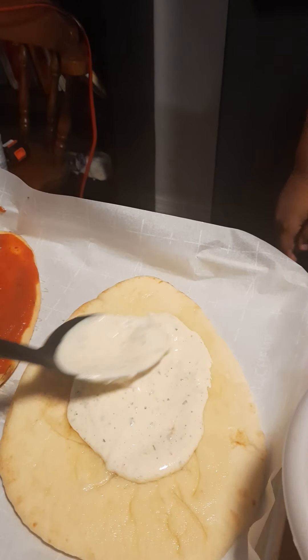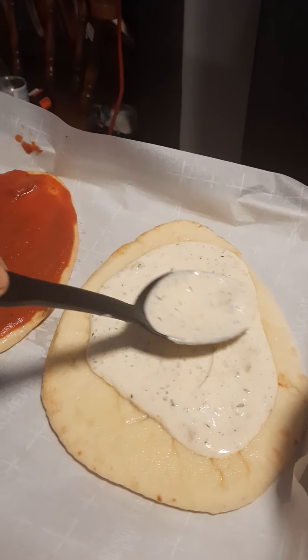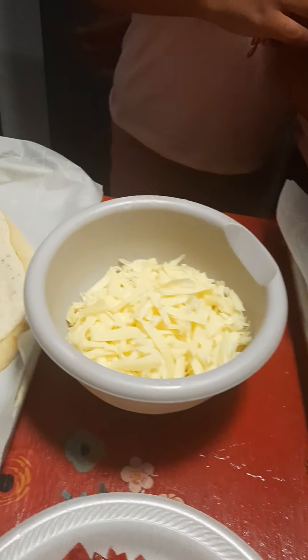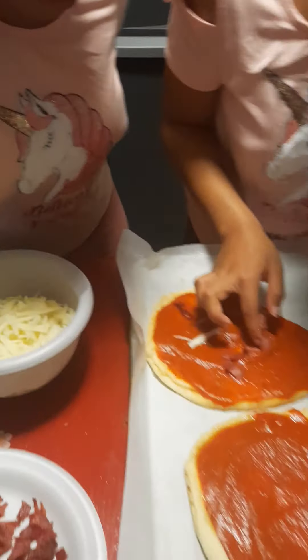We're gonna put the cheese on last. Put your meat on first, okay? Oh yeah, right. Meat and vegetables. We're gonna put the cheese on last. You make one how you want to make it, Jeeja. Both of you can make one any way you want.